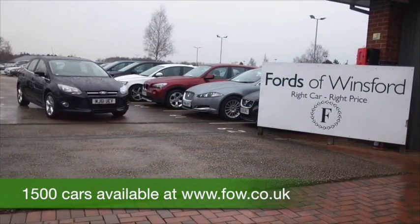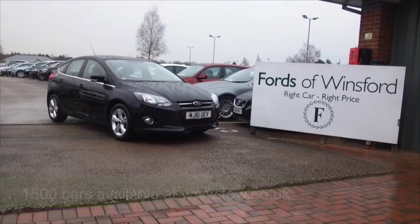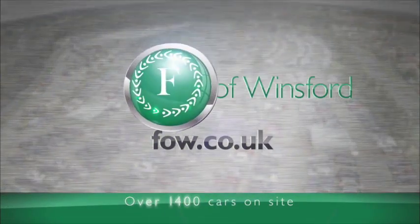Maybe this is the car that's going to make its way home with you. Why not ring and reserve? Bring your licence with you, have a test drive, discover this great car for yourself at Fords of Winsford.